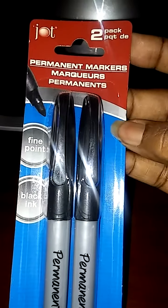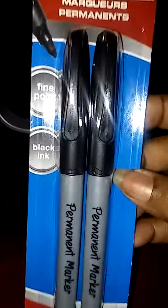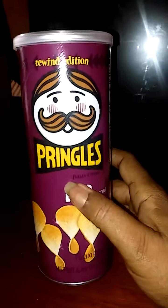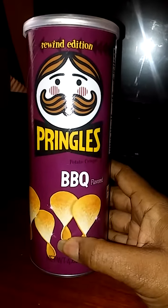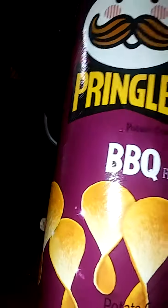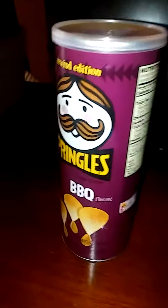I also have a two-pack of Jot permanent markers — not the fine tip, just regular markers. And I also have Pringles barbecue stackable chips, 4.62 ounces, and I have two of those.